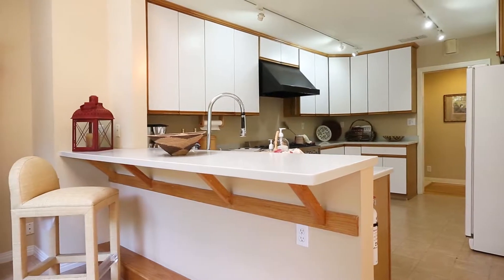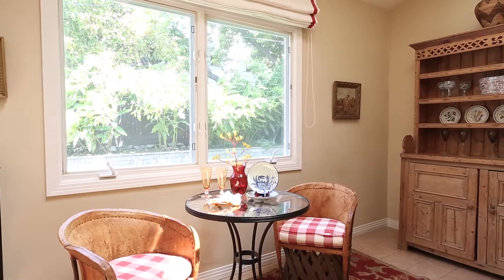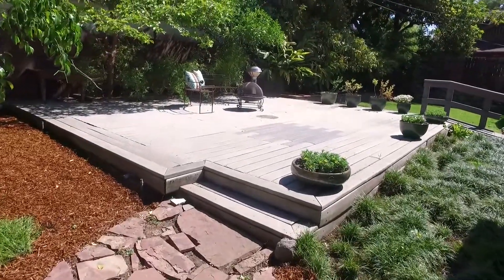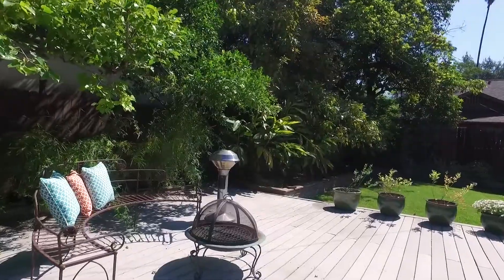The updated kitchen with seated peninsula and breakfast area steps out to the serene private backyard, which has an expansive deck that is a wonderful place to dine or relax with coffee in the morning.